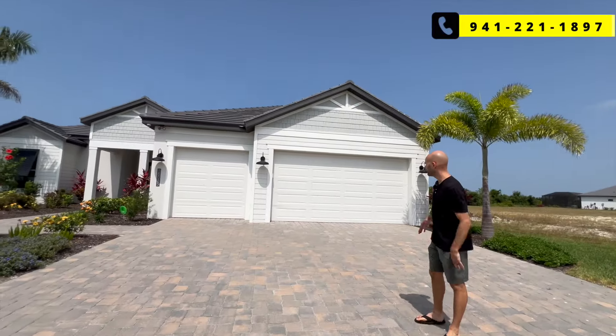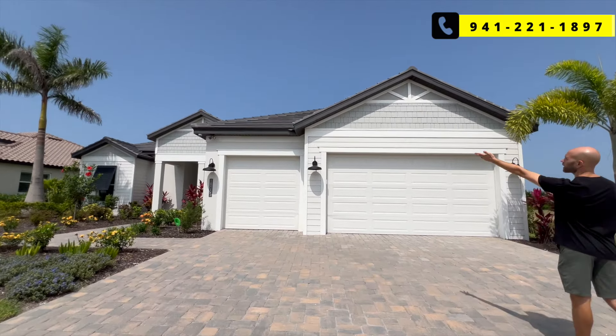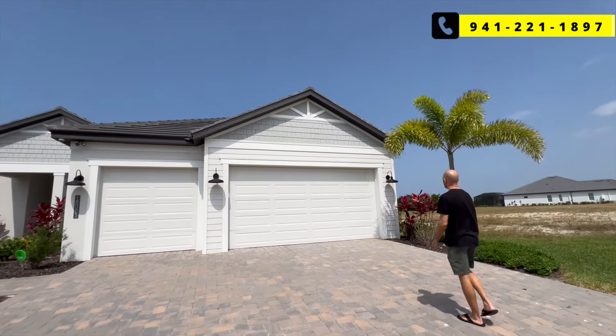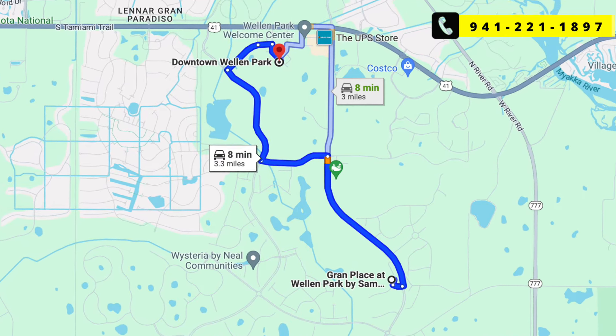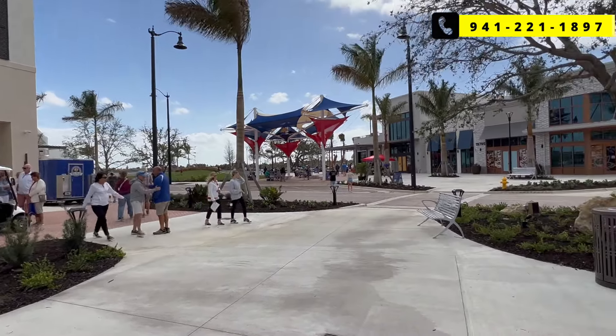Model number two — this is the Destin. Much different looking theme. They've still got the tile roof, but a much different style and different color. And again, three-car garage. Should note that you're only eight minutes drive from downtown Welland Park, so you could definitely bike, walk, jog, or golf cart there — it's probably the most golf cart friendly city in the United States.